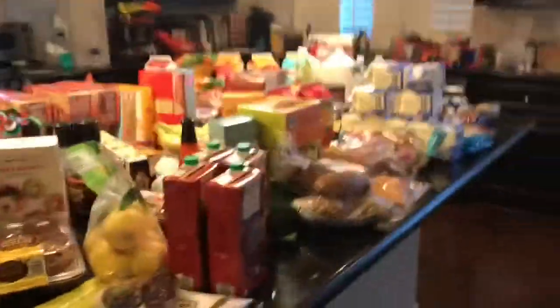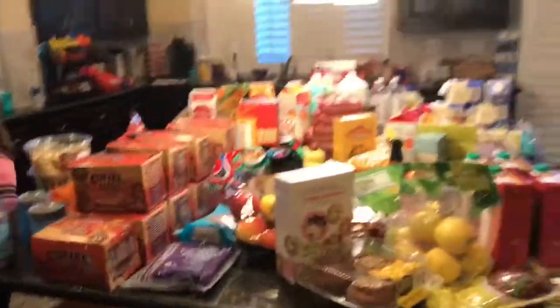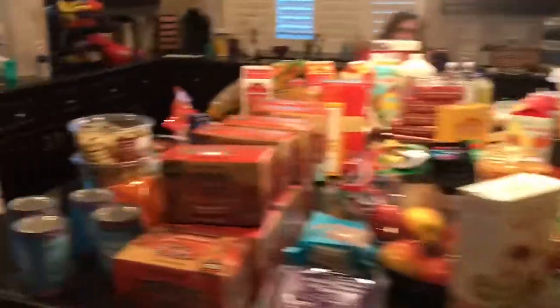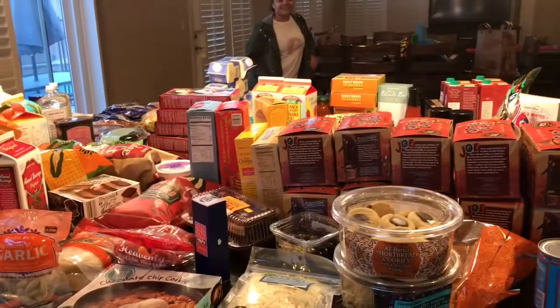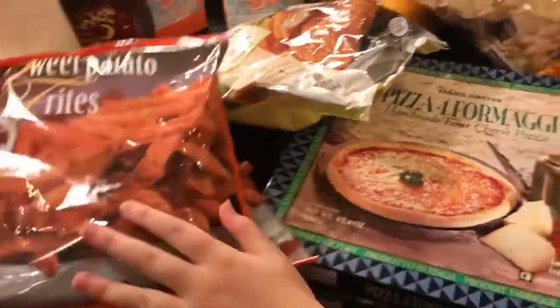Everything's out of the bags and we have an overview. I've never done a haul before. We'll start in this corner — we have got four bags of sweet potato fries. We clearly like their sweet potato fries.